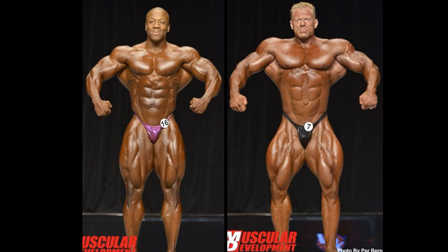Much more aesthetic. When I look at the lats of Dennis Wolfe, it appears they are a little unsymmetrical. Not only that, but there are some stretch marks as well, and there is the missing calf. So there are things that are going to be marked against him in this matchup.